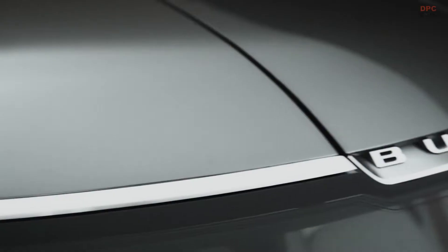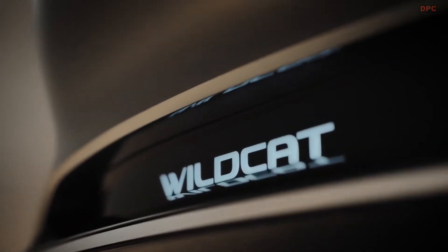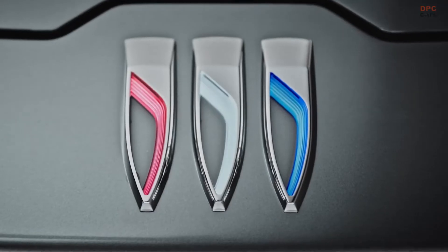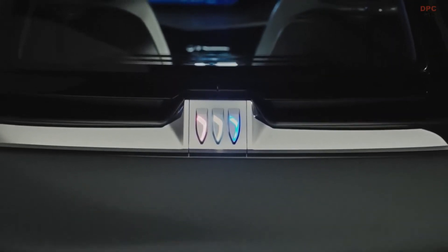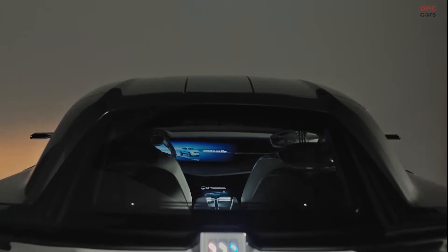The electric 2-plus-2 coupe is one of the best looking concepts we have seen in ages, from any brand. The Buick design team did a remarkable job presenting an elegant yet sporty vehicle, reminding us of what cars from the 1950s and 1960s were. Ironically, it is not nostalgic — it is just plain striking.